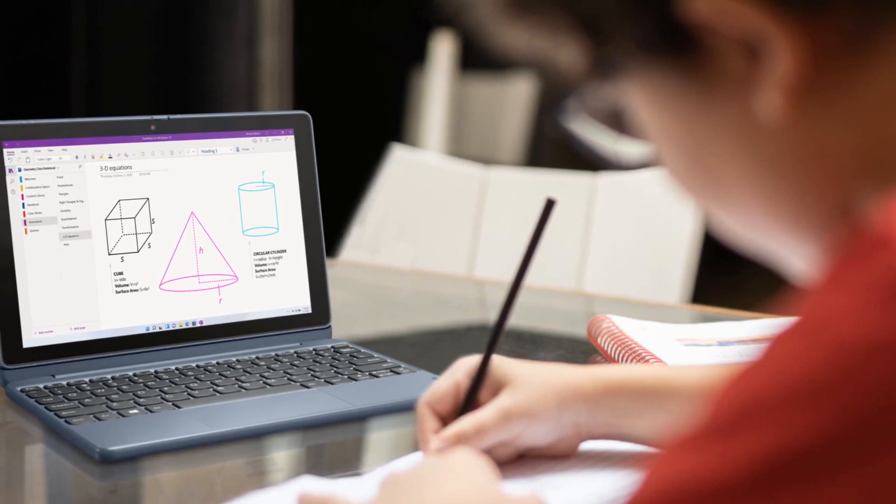The slate is powered by a Qualcomm Snapdragon 7c processor paired with up to 8 gigabytes of RAM and up to 128 gigabytes of eMMC storage. The tablet runs on Windows 11.